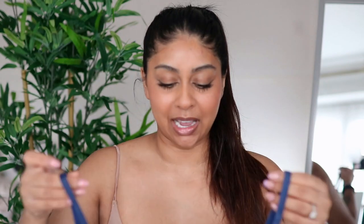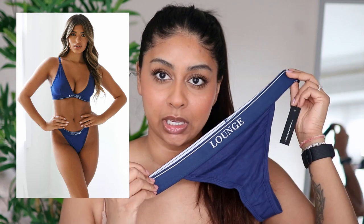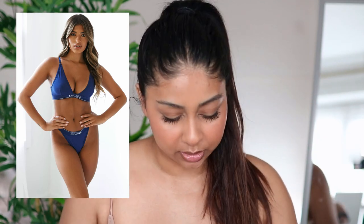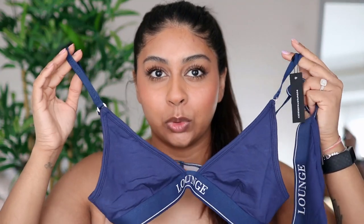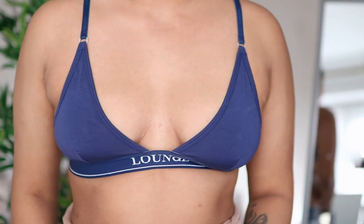The next set I got is the Bamboo Minimal Triangle set in a navy shade. Again, not a colour I already have, and it comes with a thong to go with it. I got a size M in the underwear and I think size S in the bra. I wear my other one all the time — these are so comfortable and give a nice lift. This set is usually £40 but you can get it for £28, and it's available in black, grey, pink, navy, olive and red.